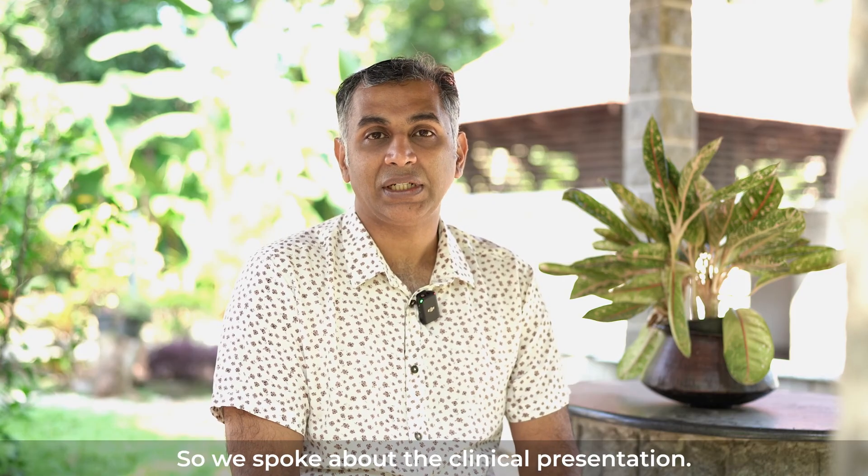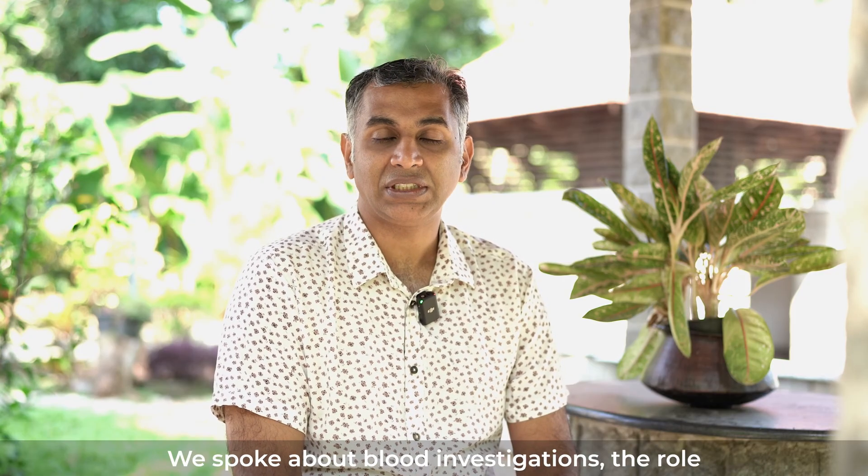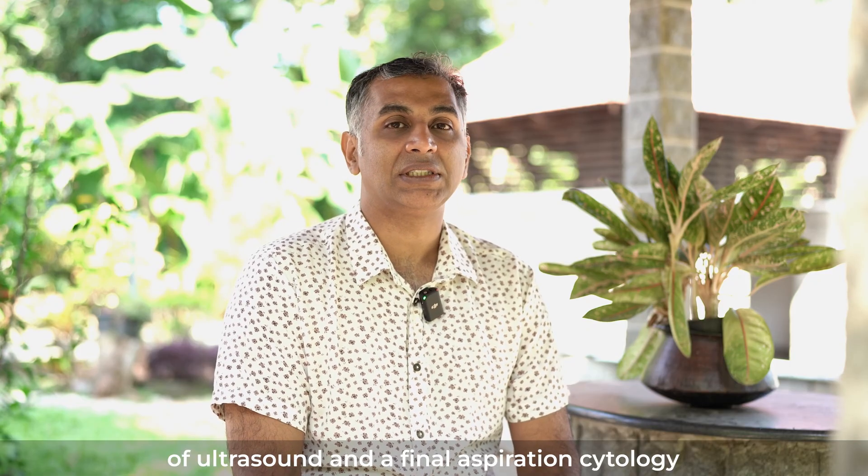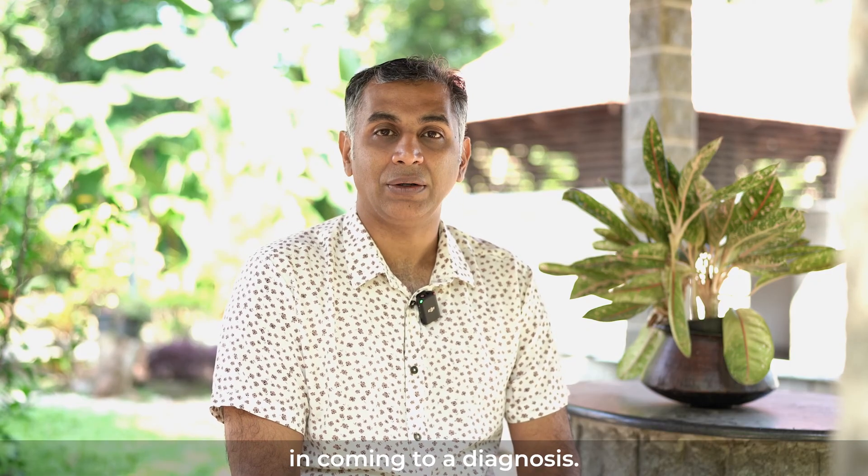We spoke about the clinical presentation, we spoke about blood investigations, the role of ultrasound and fine needle aspiration cytology in coming to a diagnosis.